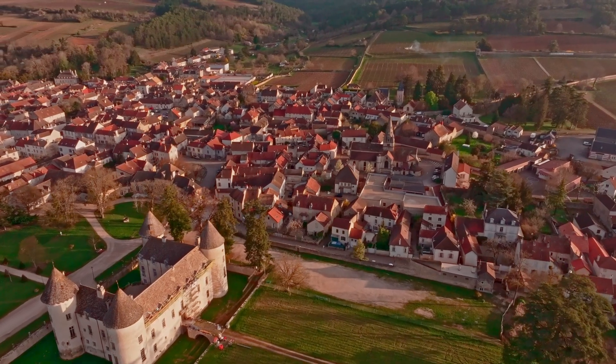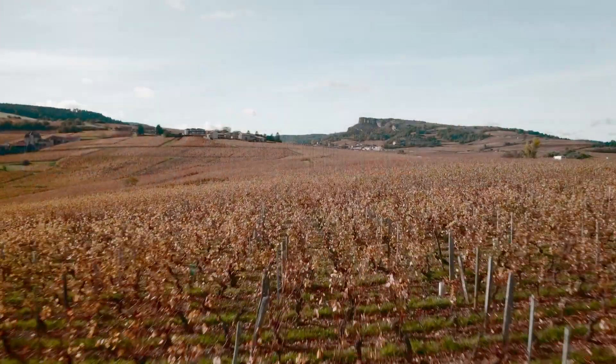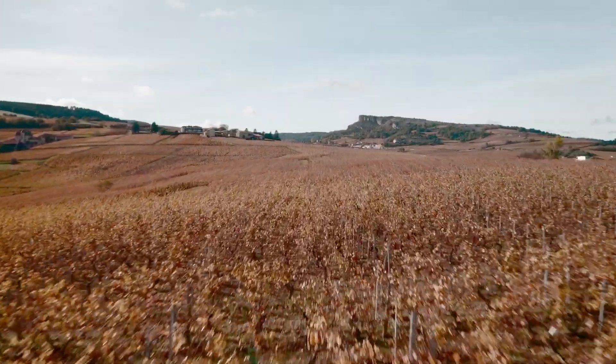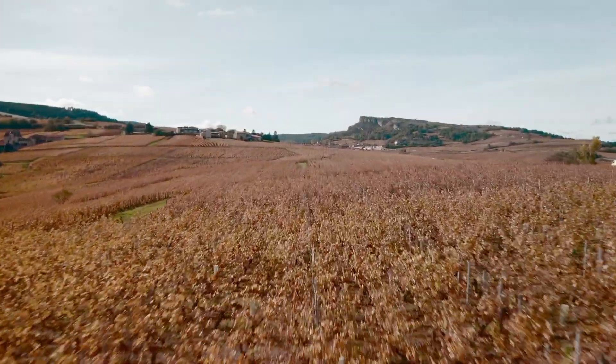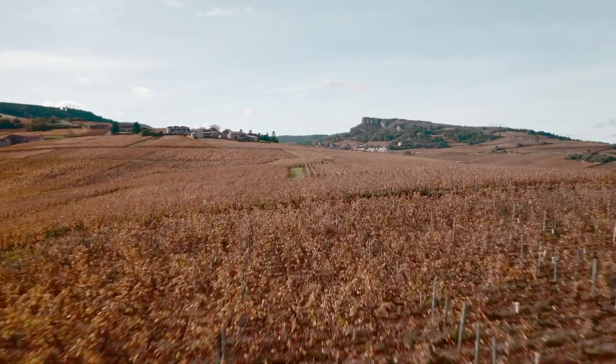Picture yourself, pardon the pun, in a sleepy French estate tucked away in Burgundy wine country, where a gentle breeze wafts through open windows and birdsong is on the air. Little do you know something remarkable is about to happen.